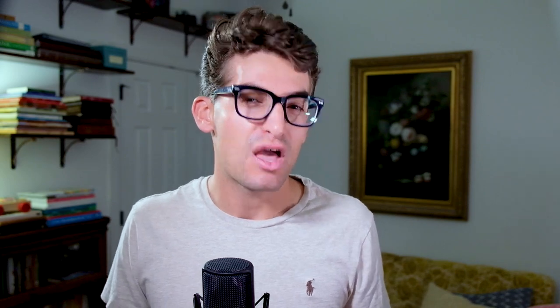Just before the video editing test, let's look at how these laptops perform in Adobe's design suite using the Puget Systems Photoshop benchmark. Both laptops perform well, capturing an equally suitable middle-of-the-chart spot, making each of these laptops a great fit for Photoshop, Illustrator, and InDesign.